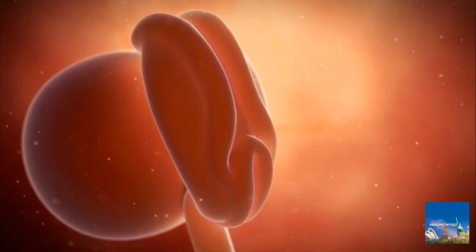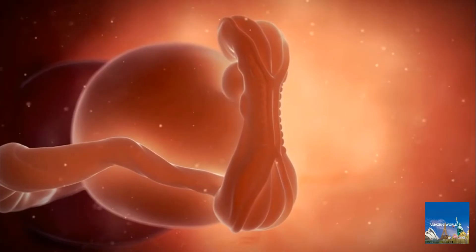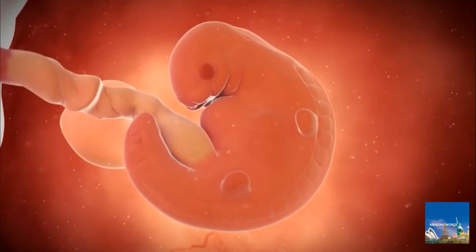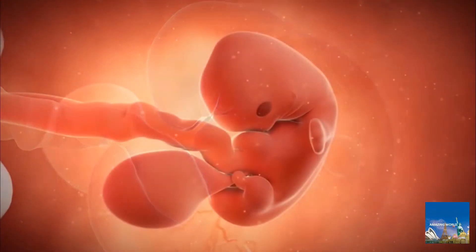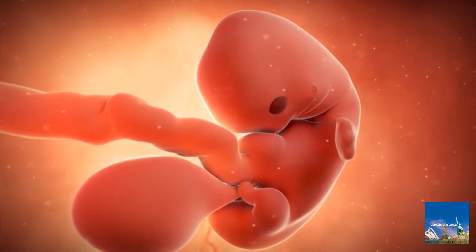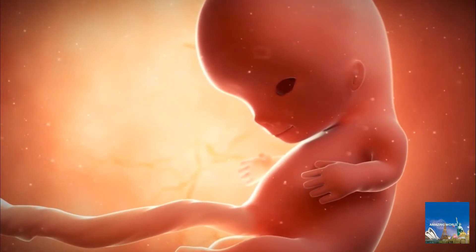In four weeks, it looks like this. Five weeks, about the size of a pea. Six weeks. Seven weeks. At two months, it is called a fetus.